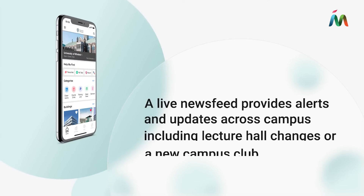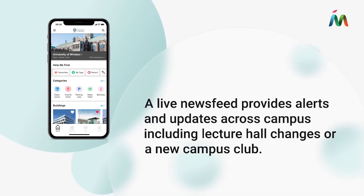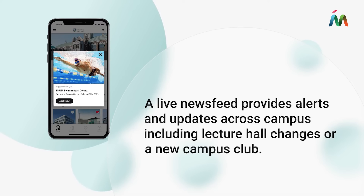A live news feed provides alerts and updates across campus, including lecture hall changes or a new campus club.